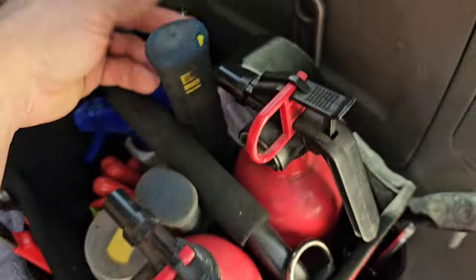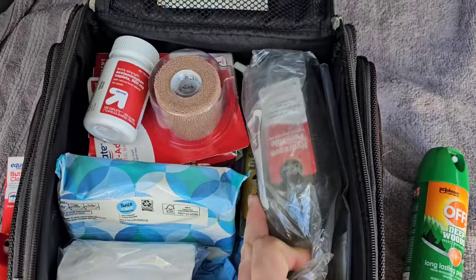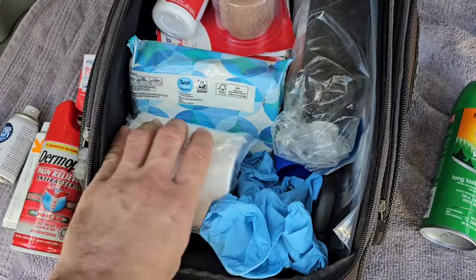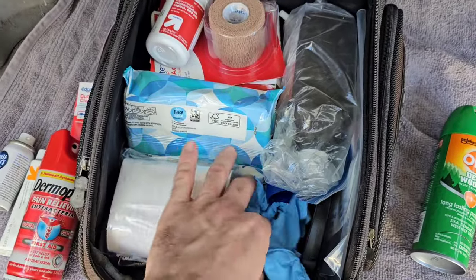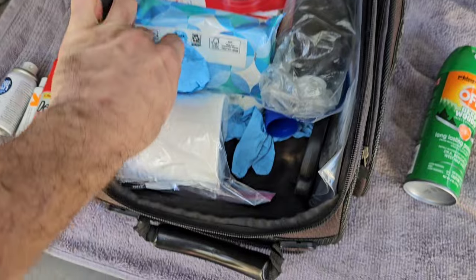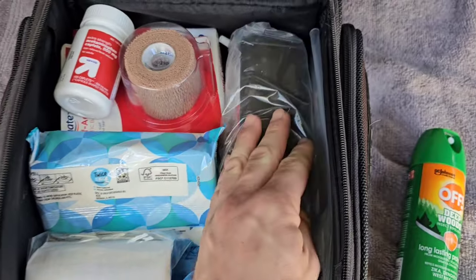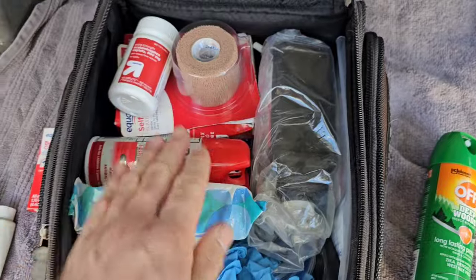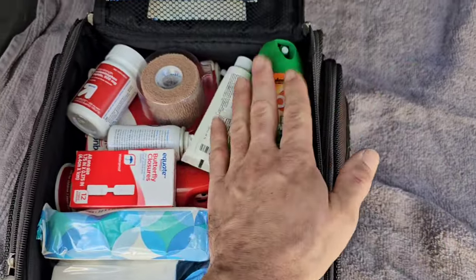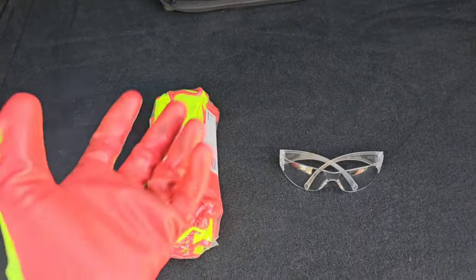I also keep wet wipes and toilet paper — you never know on a road trip if a bathroom doesn't have any. I carry duct tape, a pair of scissors, hydrogen peroxide in a bag in case it leaks, toilet paper also in a bag, and some gloves in case you need to help someone who's bleeding. I'm no first aid responder, I just like to be prepared for as many situations as I can.